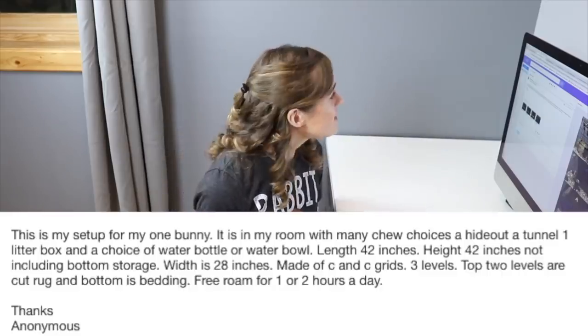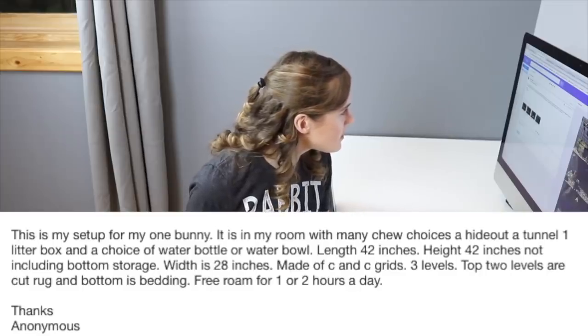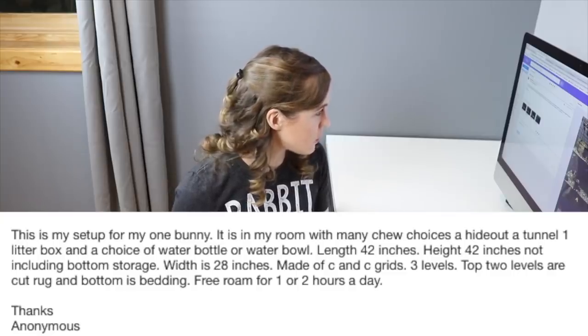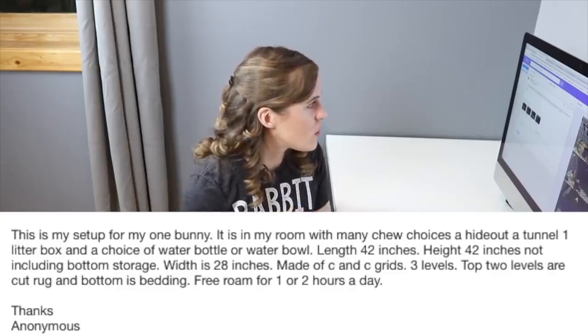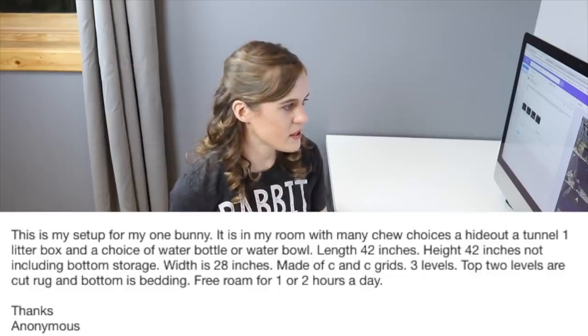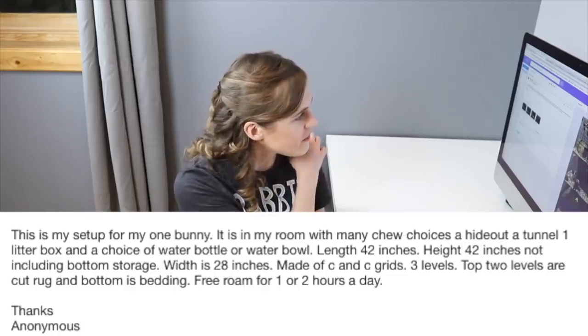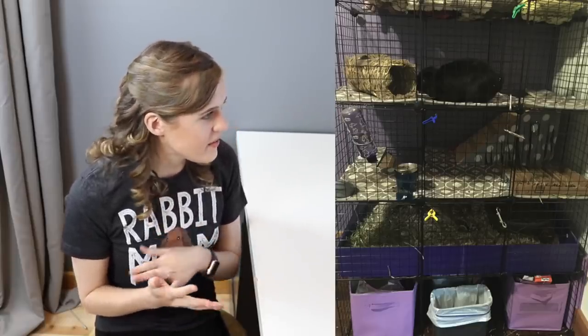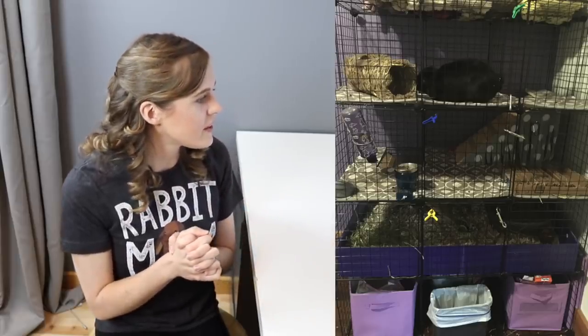The next email describes a setup for one bunny in a room with many chew choices, a hideout, a tunnel, a litter box, and a choice of water bottle or water bowl. The enclosure is 42 inches long, 42 inches tall, and 28 inches wide, made of CNC grids with three levels. The top two levels have cut rugs for flooring, the bottom has bedding, and the rabbit gets one to two hours of free roam daily. I like the variety of toys, but this cage is way too small — I recommend no smaller than four feet by four feet.